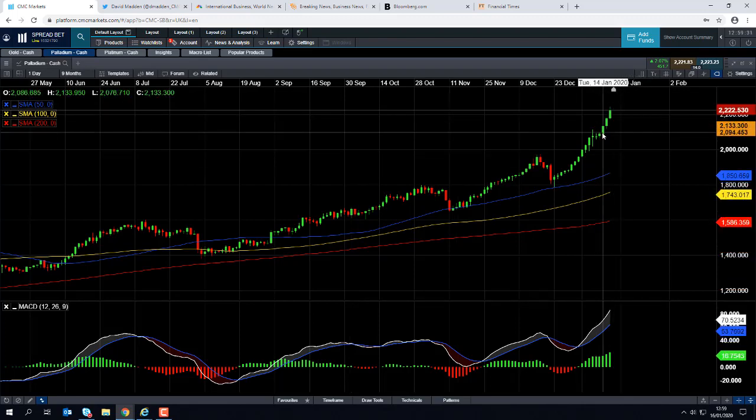Palladium has hit another all-time high today, and we can also see that giving a nice leg up to platinum.